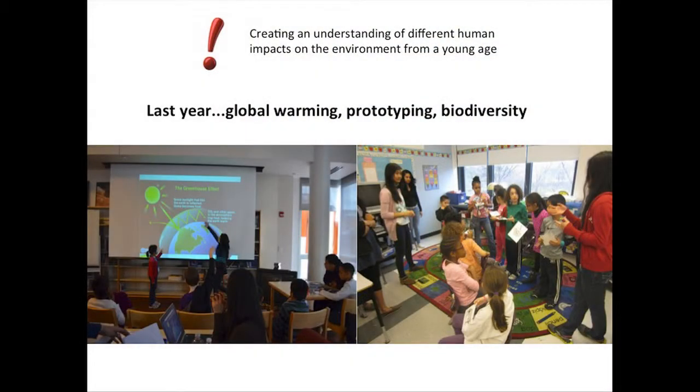We noticed all these different ways that the media is telling students how the environment is being harmed, but they're not really telling them how they can help or explaining it well. So we wanted to create a way so that they can create a positive imprint on the environment. So we created EnviroPrint with the help of ISE Boeing's Validus program.